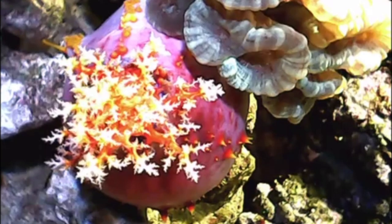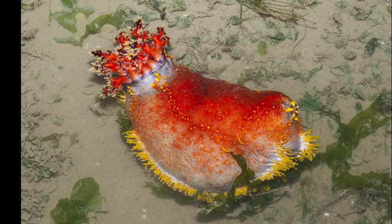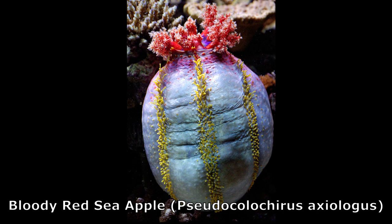Sea apples are colorful and round sea cucumbers. They inhabit the seafloor in the waters of the Indo-Pacific. The Australian sea apple and the bloody red sea apple are two of the most referenced species of sea apples.